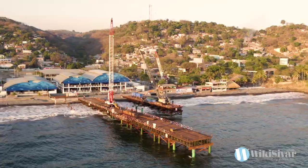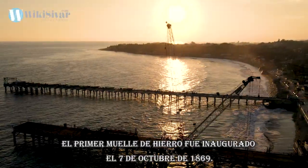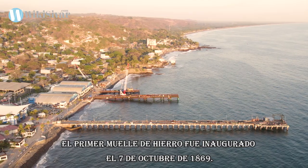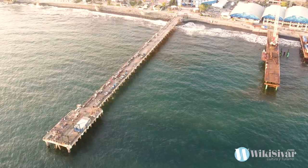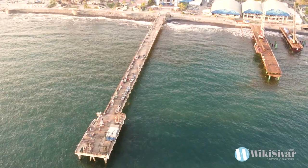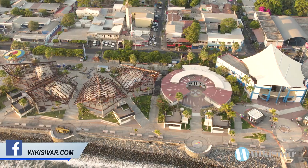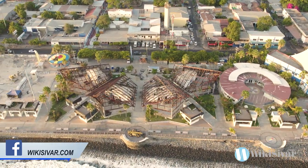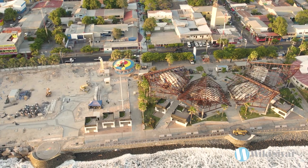A pocos metros del Mercado del Mar se encuentra el malecón turístico, que te permite recorrer cerca de 300 metros lineales para disfrutar del imponente mar de la Libertad. Actualmente este espacio se encuentra en etapa de remodelación, la cual se ejecuta bajo la visión de Sur City, la estrategia del gobierno de Nayib Bukele, que busca convertir los espacios turísticos de uso público en destinos de primer nivel.